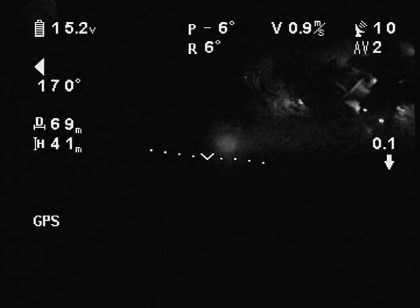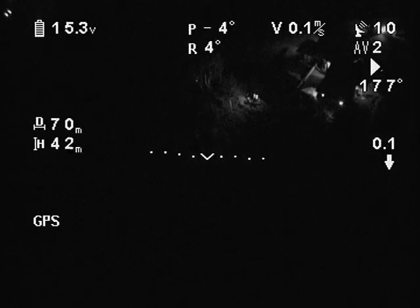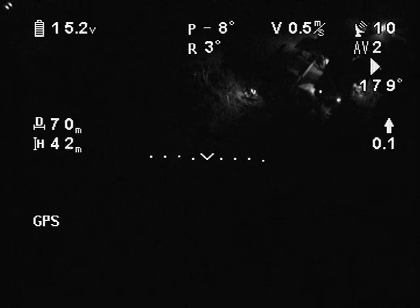In this sequence, the drone is at an altitude of 42 meters and is using the standard camera to demonstrate what can be seen in the visible spectrum.